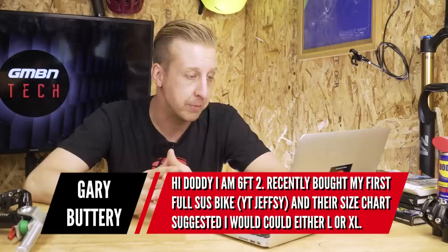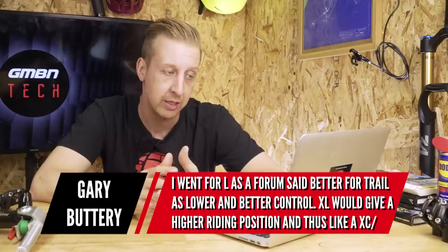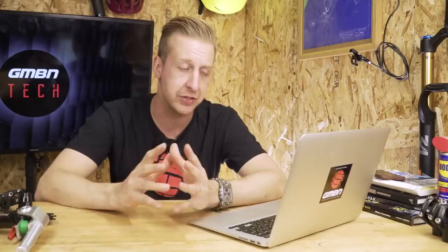Our first question this week is from Gary Buttery. He's six foot two, recently bought his first full suspension bike — a YT Jeffsy. The size chart suggests he should have gone for a large or an extra large. He went for the large because the forum said it's better for trail, lower with better control, while the XL would give a higher, more XC touring riding position. Has he made the right choice?